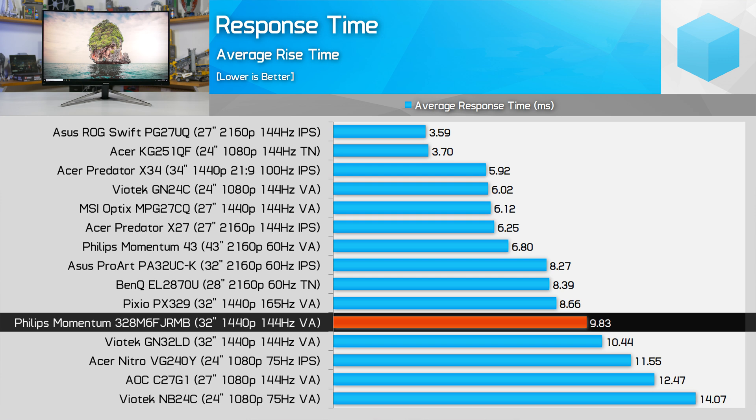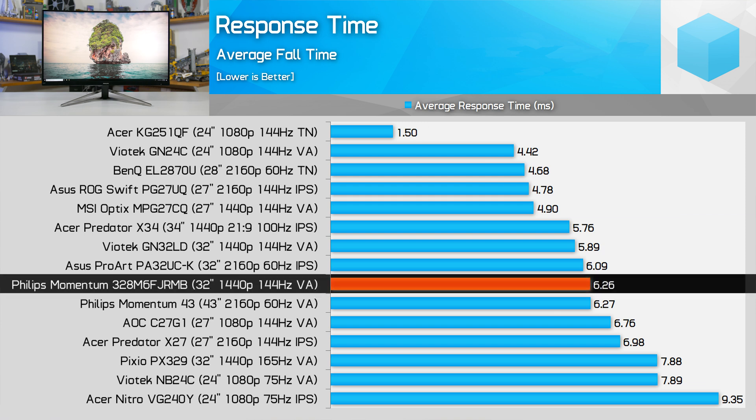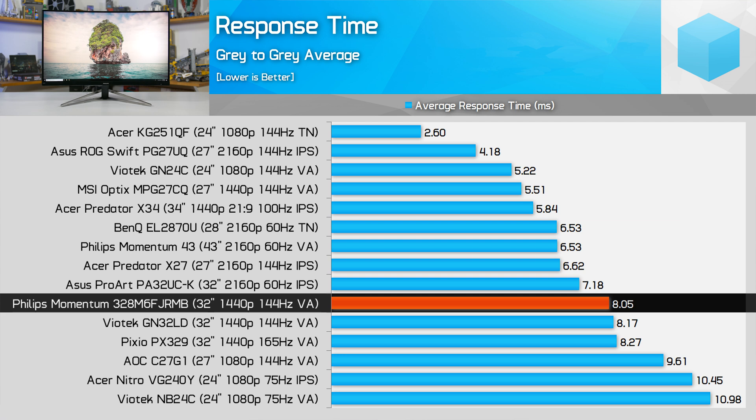Looking at the charts, the Momentum 32 performs almost exactly on par with the Viotech GN32LD, a monitor with similar specs and presumably the same Samsung VA panel. The average rise and fall times for both monitors are less than 1ms apart — it's nice to see two monitors expected to perform the same actually do so. However, 8ms response times are typical but on the slower end for VA technology, meaning this display is not a true 144Hz monitor. With a 6.94ms refresh window at 144Hz, the 8.05ms average transitions effectively bottleneck the panel to around 120Hz in terms of clarity.